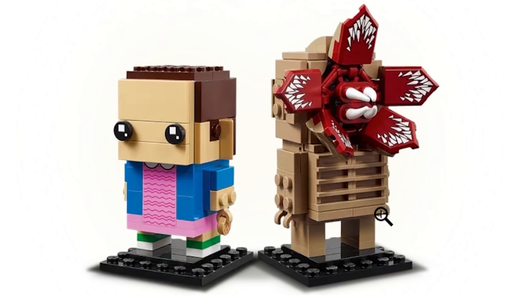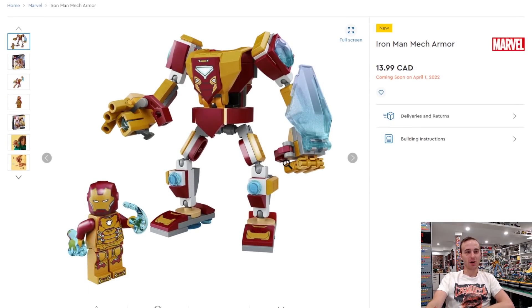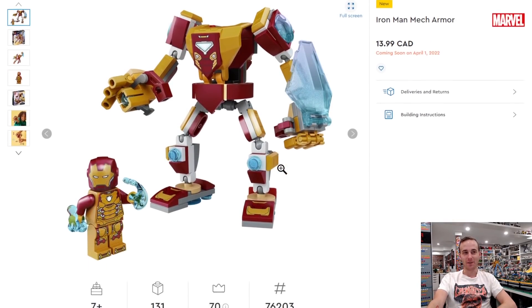I think they did a lot of animals and stuff last year and it can get sort of overwhelming if you're trying to collect all of the animals. I know I have the majority of them, but our Brickhead shelf is becoming overwhelmed. I'm really excited for some of these new licensed Brickheads.